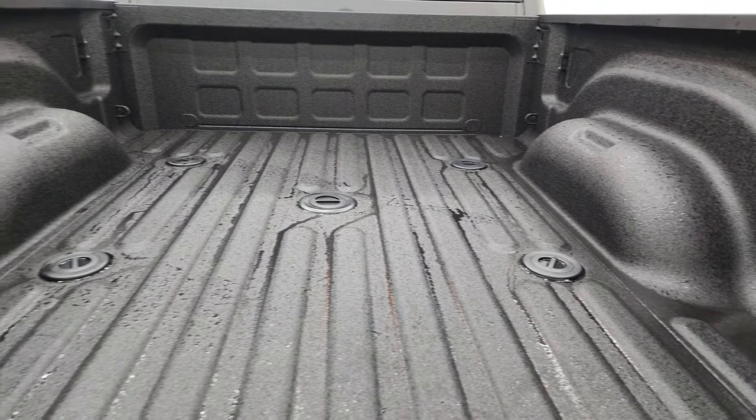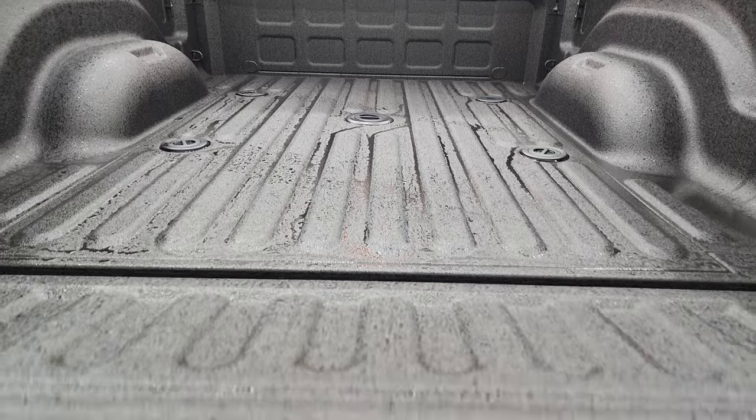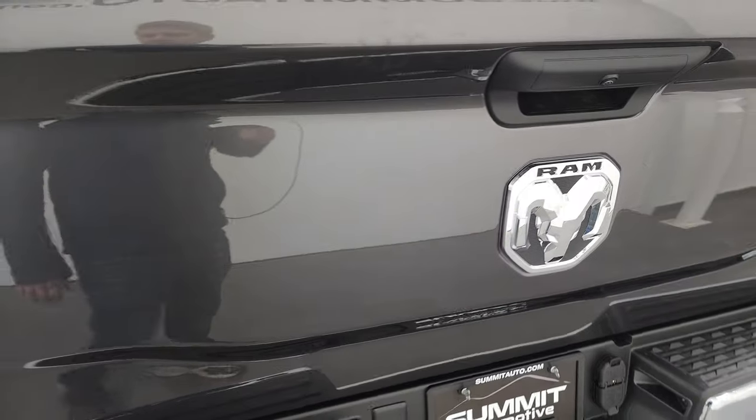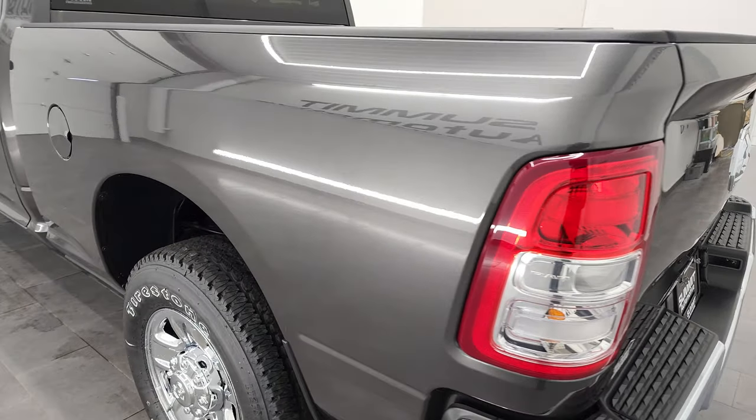The spray-in bed liner is a very nice option as well, and that bed liner goes on to the tailgate. The tailgate is really light and really easy to open and close.